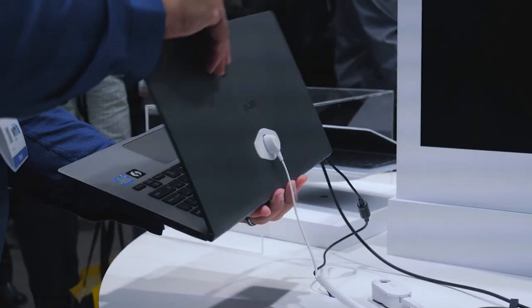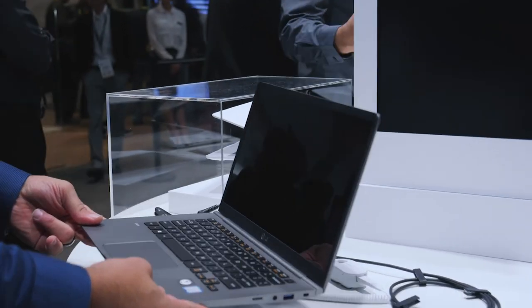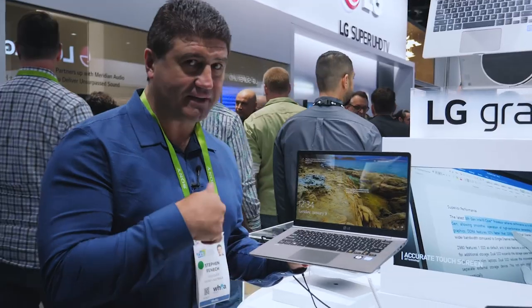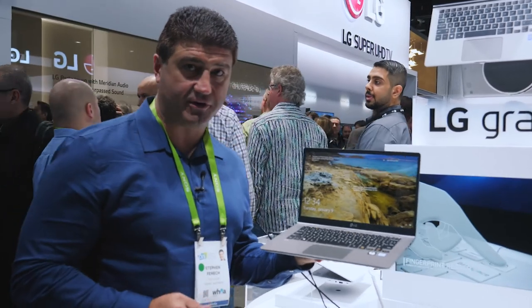LG may be entering the laptop space in Australia. There's a possibility we may see the LG Gram laptop computer in Australia — it runs Windows, weighs less than one kilogram, and has a battery life that apparently exceeds others in its class. That ticks a couple of boxes that may interest retailers to stock it in Australia in 2018.